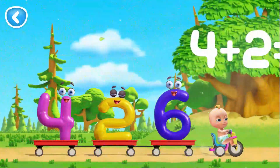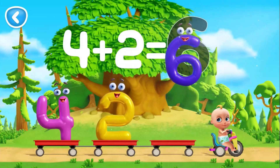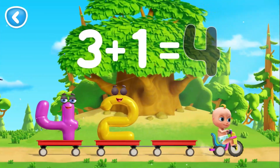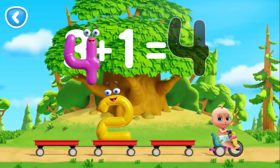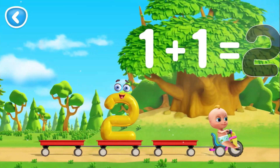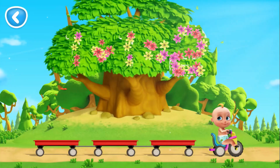Help Johnny solve the problem. Move the number to its outline. Way to go. That's 6. Yes, that's 4. Good for you. That's 2.